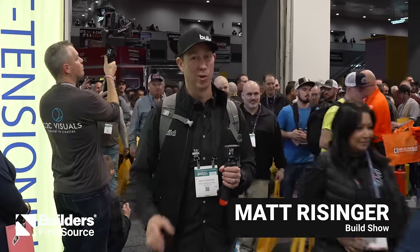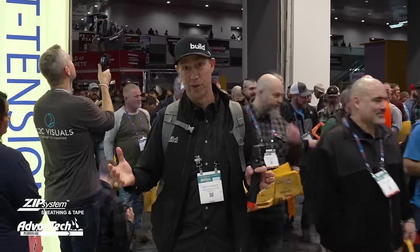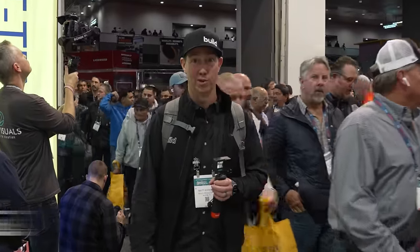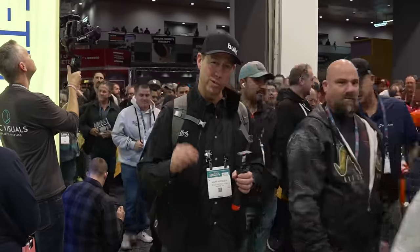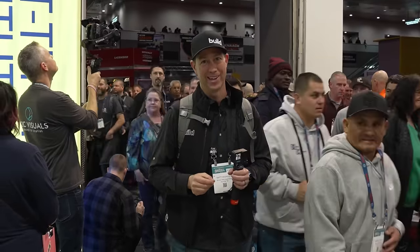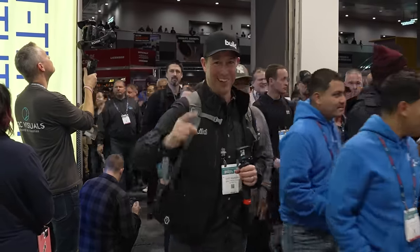All right, there we go — the opening bell, World of Concrete 2024. This is a giant show. If you've never been, this is as big or bigger than the International Builder Show. We're going to take a look at the show, what's new and what's interesting from a builder's perspective. So here we go, Las Vegas, World of Concrete. Let's get going.